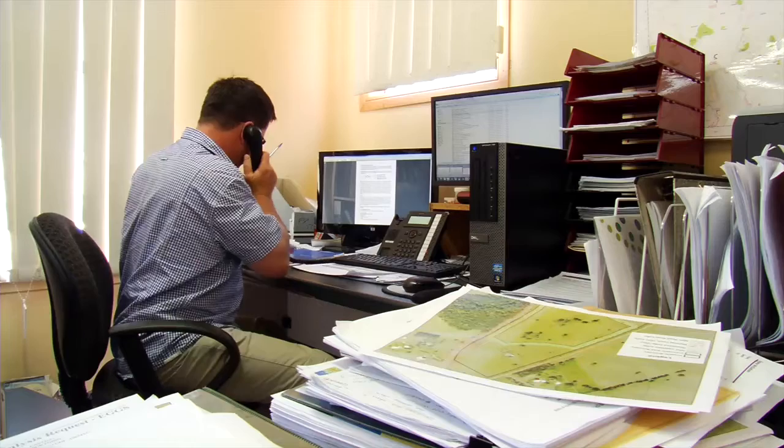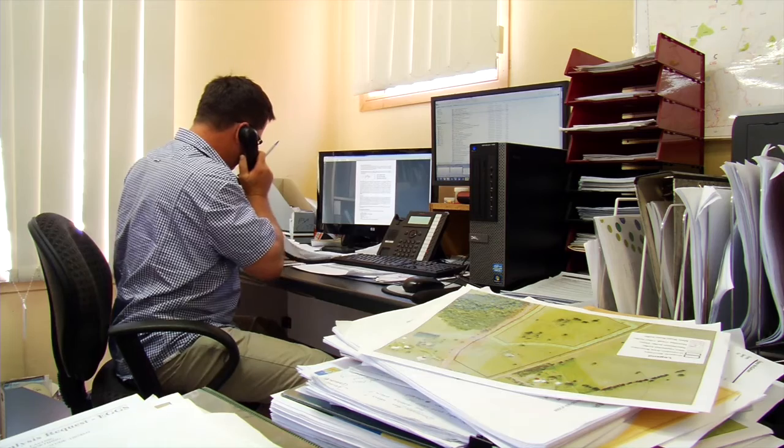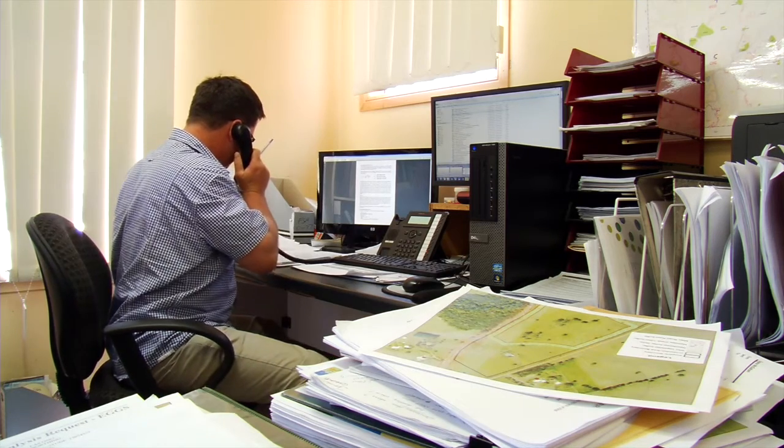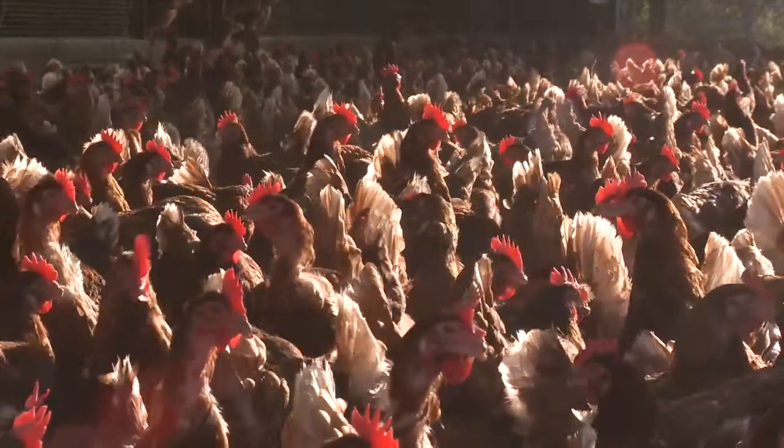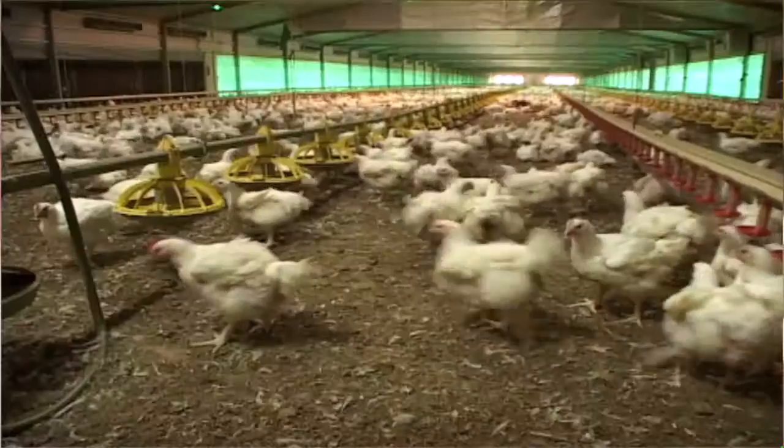I'm Eugene McGann from FSA Consulting based in Toowoomba. I'm the project leader of the pork GHG mitigation project as part of the NAMP program, which fits under the umbrella of the whole NAMP program funded by essentially all the intensive livestock industries as well as the Commonwealth of Australia.